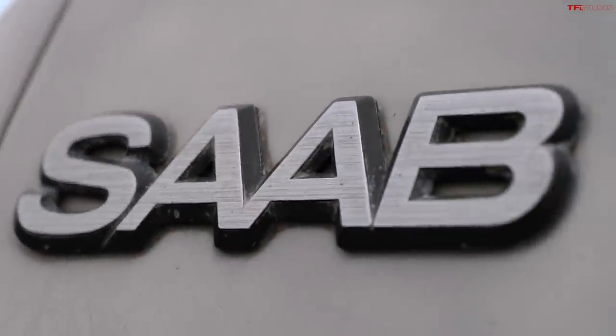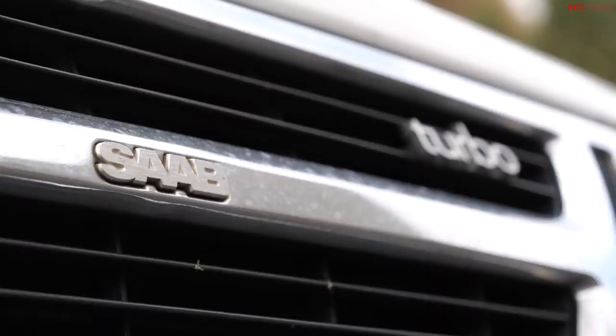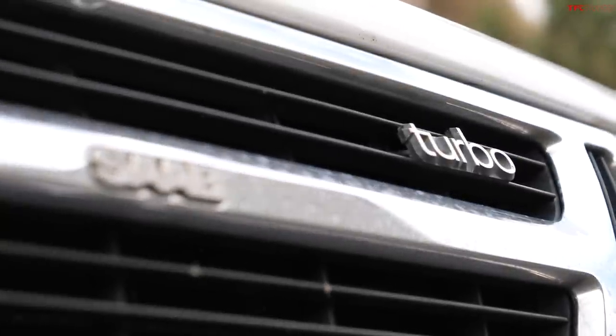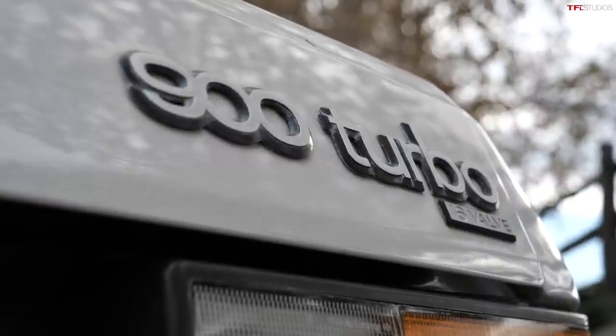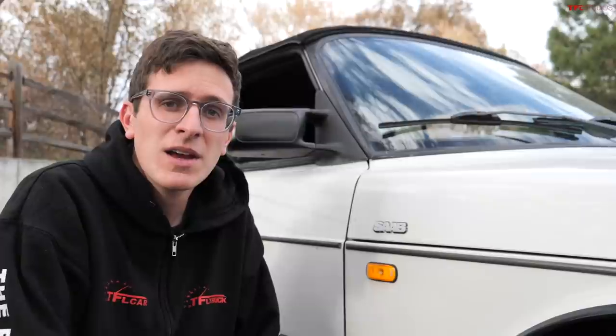We bought this Saab earlier this year from a lady whose mom bought it brand new back in Minnesota, and this family had this car its entire life until we purchased it earlier this summer. We've done a huge amount of work to get it back into road-worthy condition. The coolest part of the Saab is actually the top — it's a convertible. Let me show you that operation.